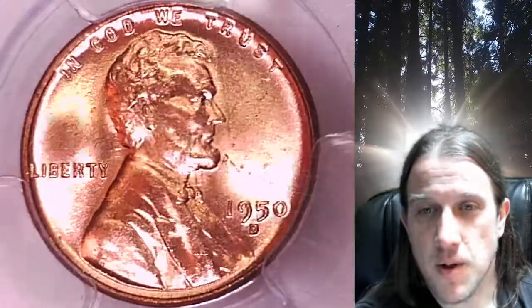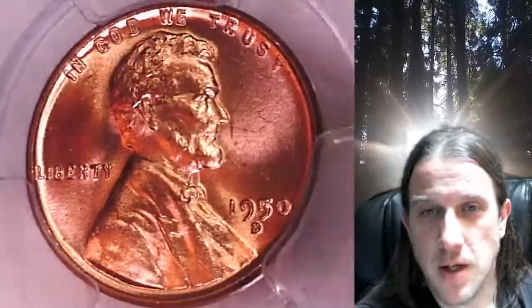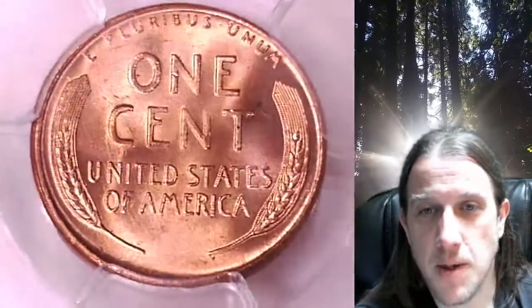This coin's going to go up for sale on my eBay store. You can find a link in the description below the video — it'll take you to this exact coin on eBay. Once there, you can also find over 5,000 PCGS graded coins for sale in my eBay store.